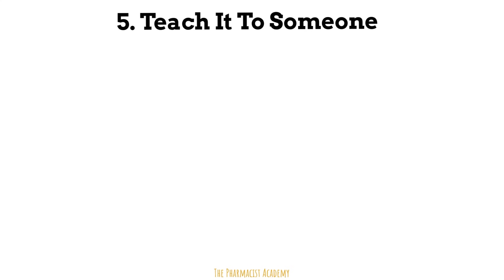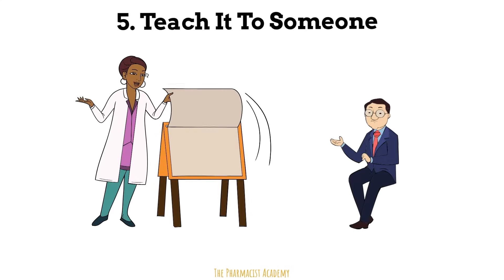Tip number five: teach it to someone. This is one of the most effective and proven methods to help you retain information. If you don't have any friends, then teach it back to yourself. The person you're teaching does not need to be someone who doesn't understand the information — teach it to anyone and everyone, as this will solidify it in your mind.